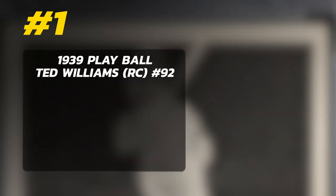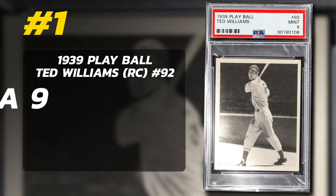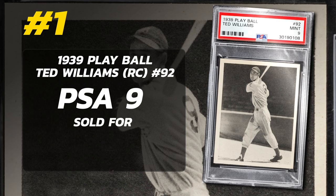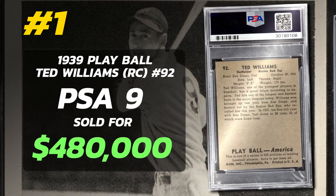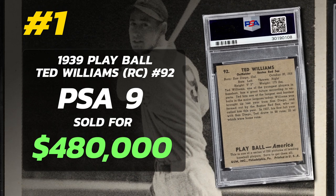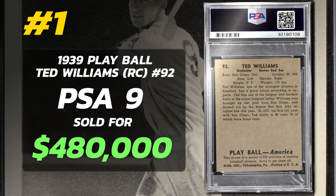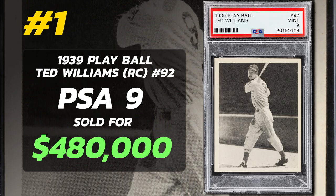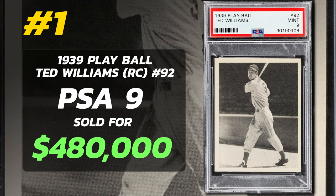Coming in at number 1: the 1939 Play Ball Ted Williams Rookie Card number 92, graded PSA 9 Mint Condition, sold at auction by Heritage Auctions in August 2021 for $480,000. The 1939 Play Ball Ted Williams Rookie Card is a pinnacle in baseball card collecting. As his sole recognized rookie card, it tops the wish list of countless collectors, easily making it one of the most coveted baseball cards ever made.